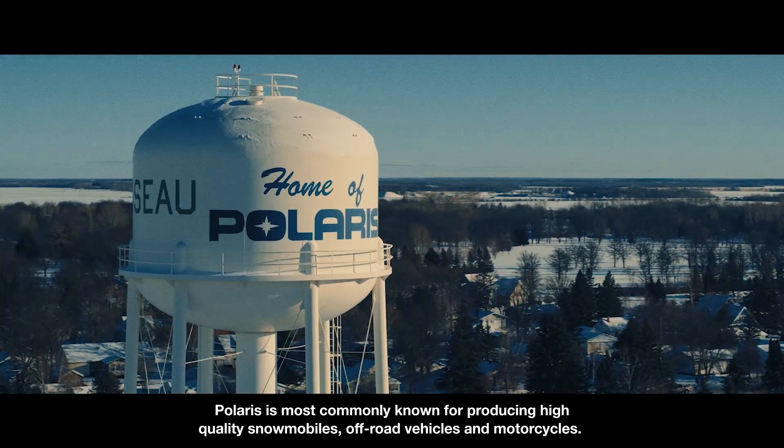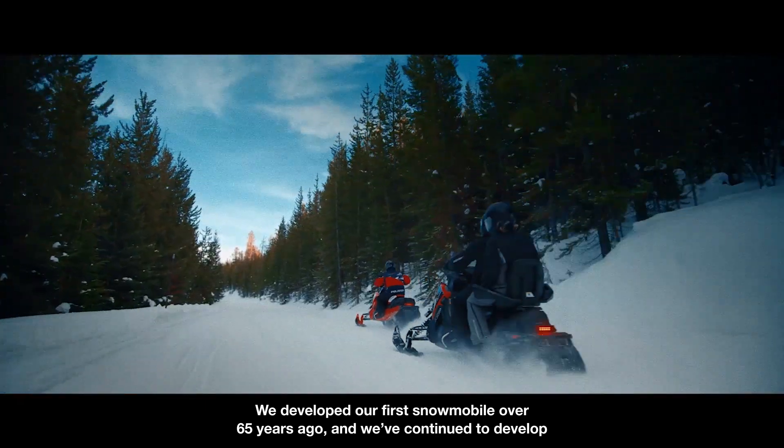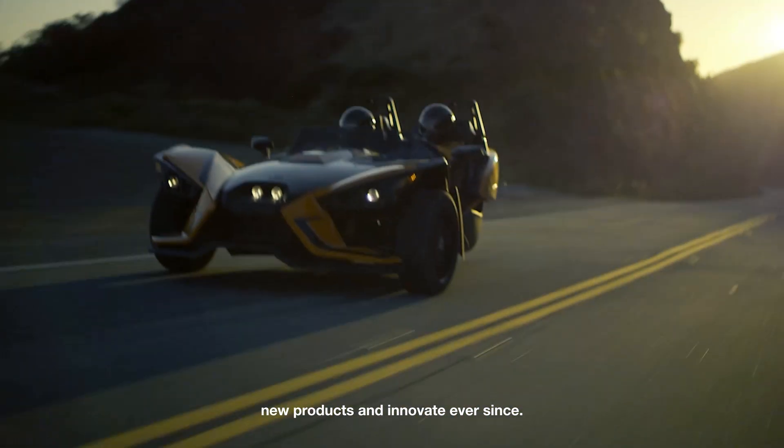Polaris is most commonly known for producing high quality snowmobiles, off-road vehicles, and motorcycles. We developed our first snowmobile over 65 years ago and we've continued to develop new products and innovate ever since.